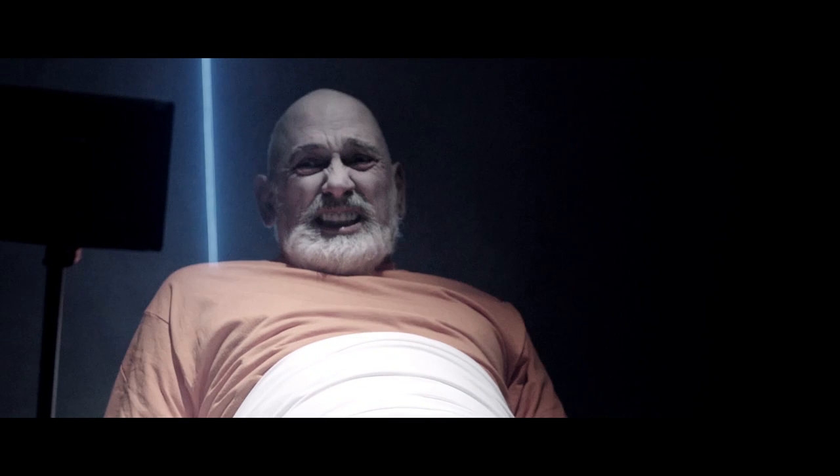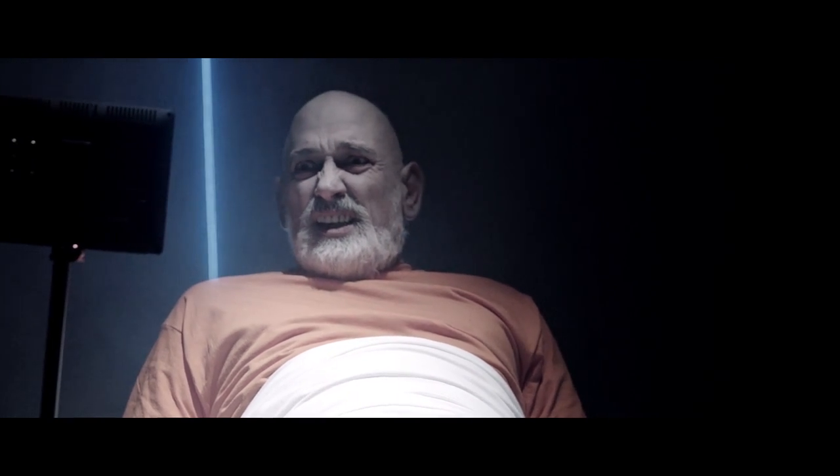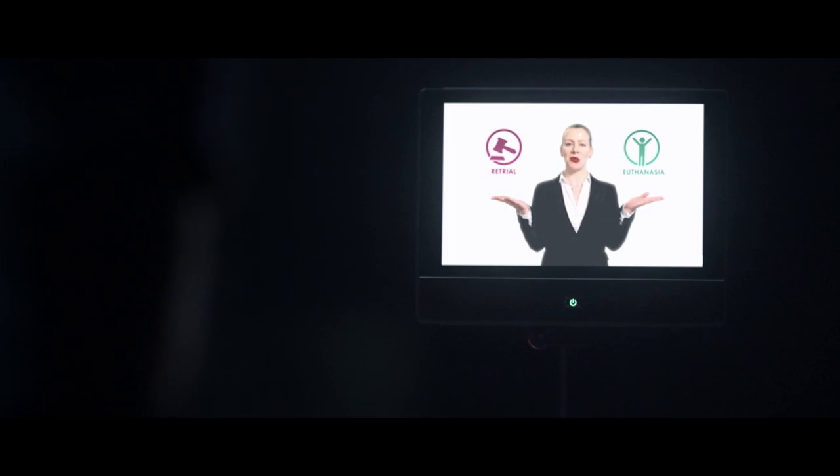The last thing we needed for the scene was what was actually going on on the little video screen that comes up. For that we shot with Heather on a green screen a few days later and then simply composited it onto the video screen: 'Please choose between one of the following two options and someone will be with you shortly.'